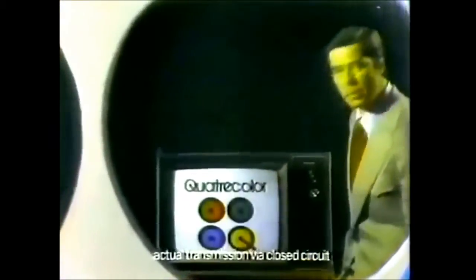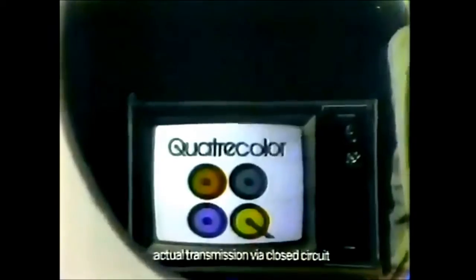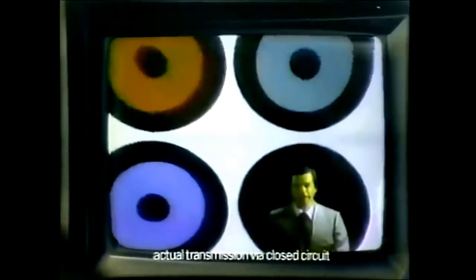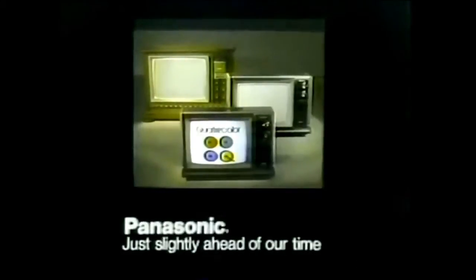Four, easy controls that make it this easy to unscramble the picture and correct color, tint, brightness, and contrast. To help you remember these four technological advances, Panasonic named it Quadricolor, a name that stands for our latest development in color TV.